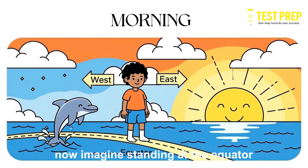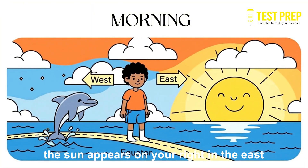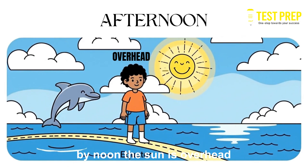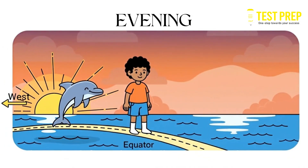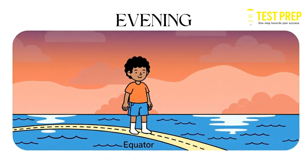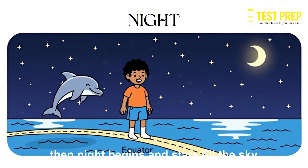Now imagine standing at the equator. In the morning, the Sun appears on your right in the east. By noon, the Sun is overhead. By evening, it moves leftwards and disappears in the west. Then night begins and stars fill the sky.